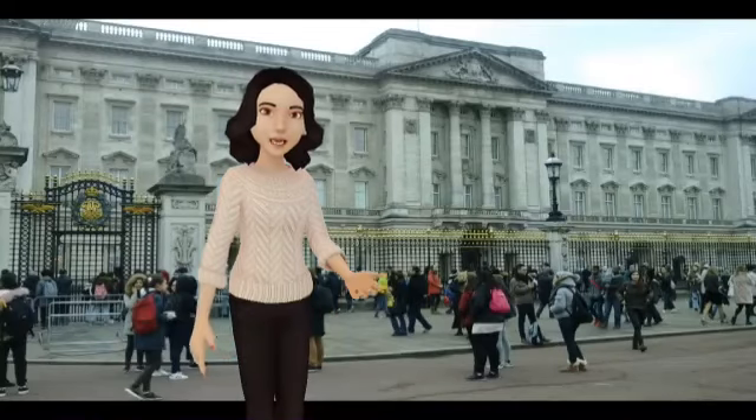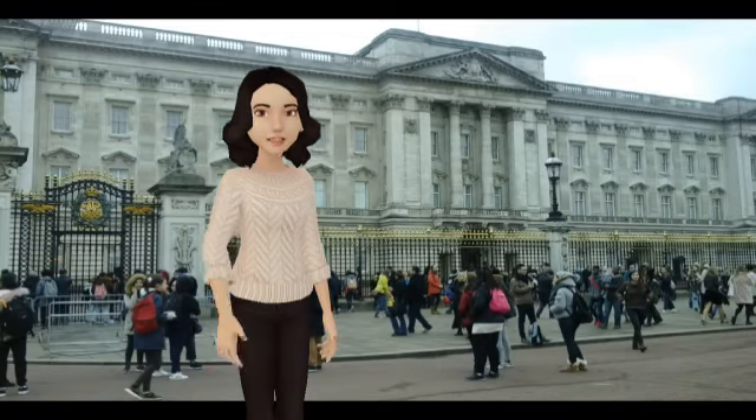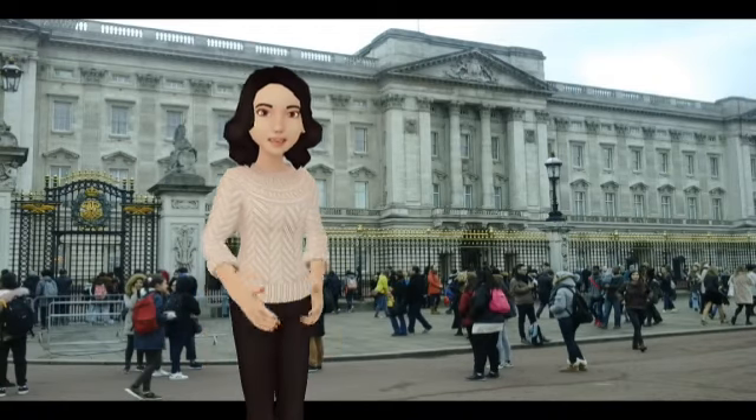After lunch, we saw Buckingham Palace. It was built in 1703. Today, Elizabeth II and her husband live there.